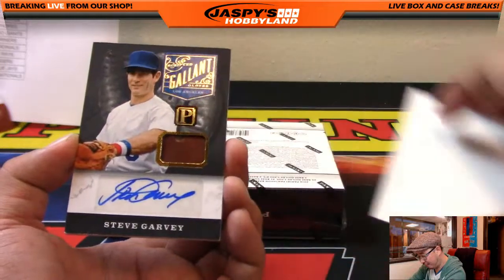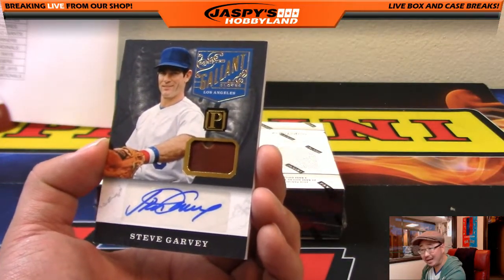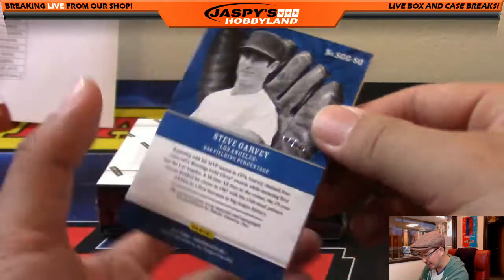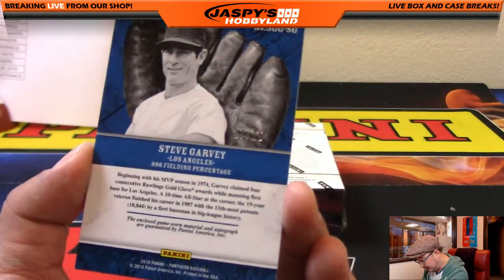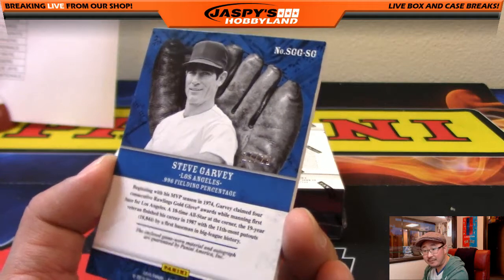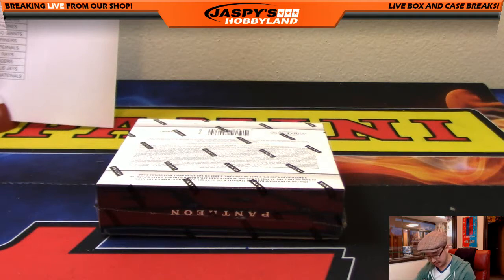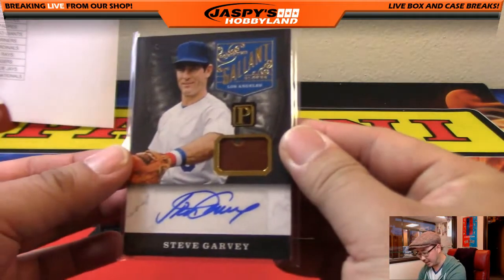And the last one from the second-to-last box — Gallant Gloves, that's a piece of his glove, and that's Steve Garvey for the Dodgers. 17 out of 25. Dodgers edition — the best edition of Steve Garvey, not that silly Padres edition. Going to Kev Helton and the Dodgers.